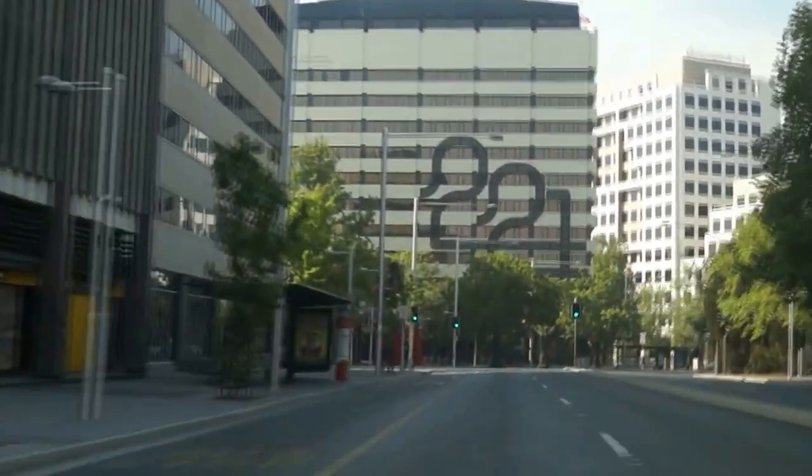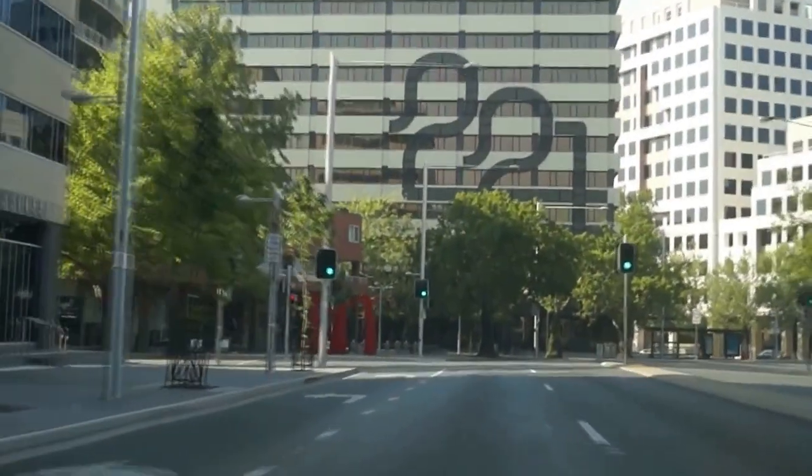Canberra may be home to a lot of power centres, but physically it's quite small.